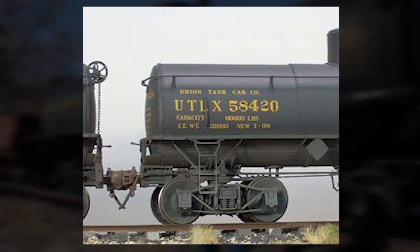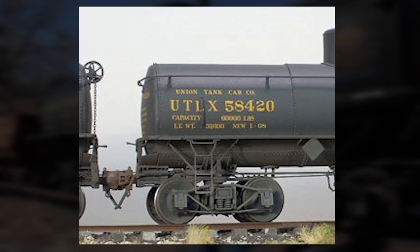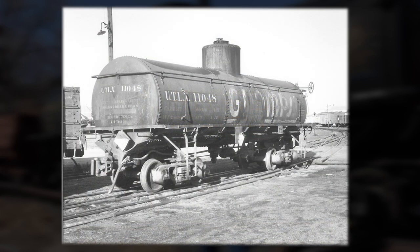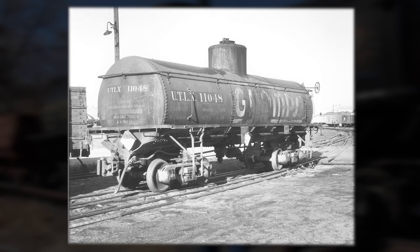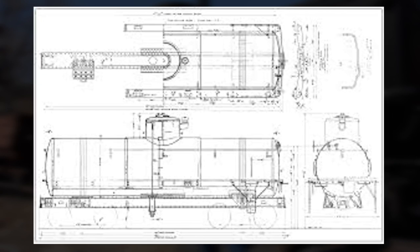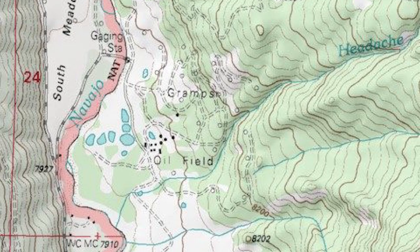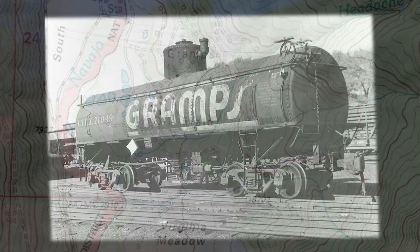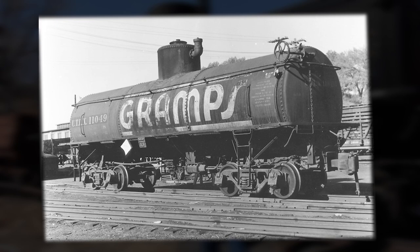A couple years later, in 1939-40, the Rio Grande insisted that the original 25 frameless cars needed higher capacity wheel sets. Union Tank responded by providing new cast steel trucks, which the railroad then installed under these frameless tank cars. Around this same time, 14 of the frameless cars were leased for dedicated service on the Denver and Rio Grande Western. The owner of a newly constructed small oil refinery in Alamosa, Mr. Lafayette Hughes, needed to move crude oil from a newly developed oil field near Chama, New Mexico. Most, but not all, of the 14 cars were lettered with a brand name that would become well known: Gramps.